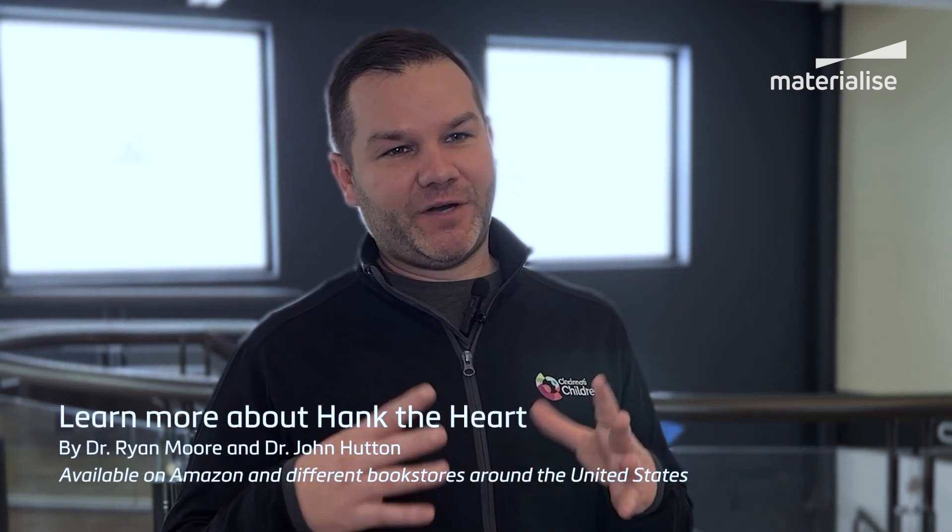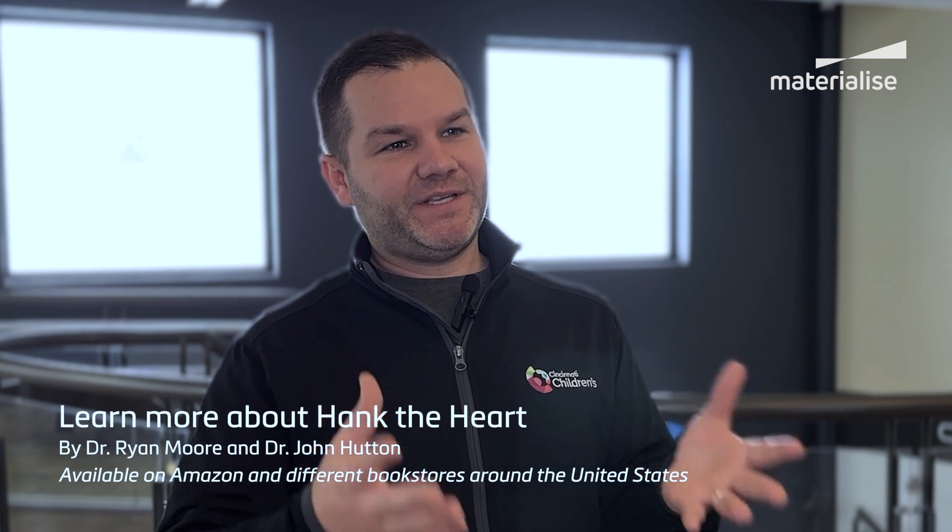One of my passions is that I originally went to school for art, and then found my way into cardiology. I've actually come back to that through a character I created called Hank, which stands for Heart Activity, Nutrition, and Kindness. This character is one we use to teach kids about the heart.